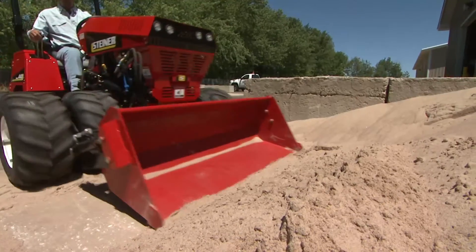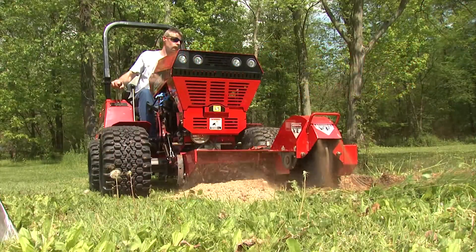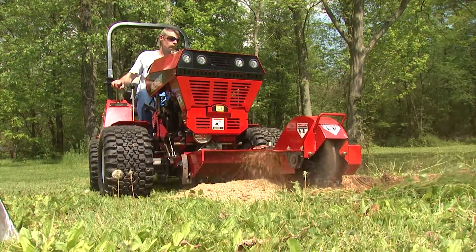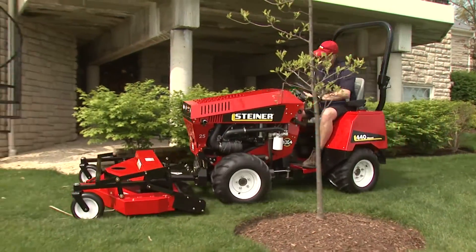And now for a limited time, get a 48-inch slip scoop free with the purchase of a new Steiner 440 tractor — a $1,375 value. Don't need a slip scoop? No problem. Take $1,375 off any attachment of equal or greater value.